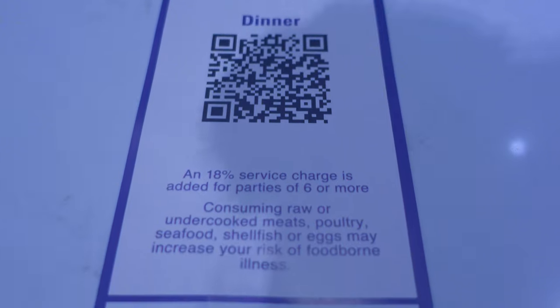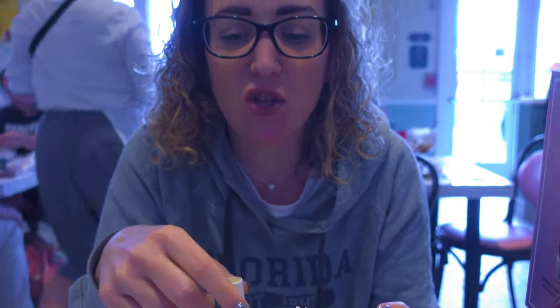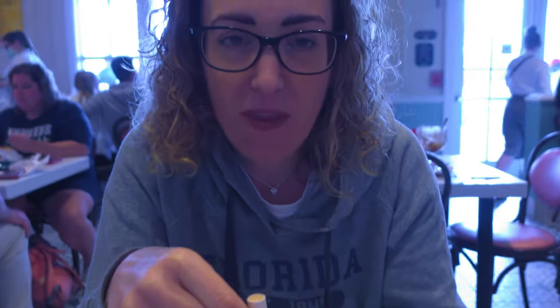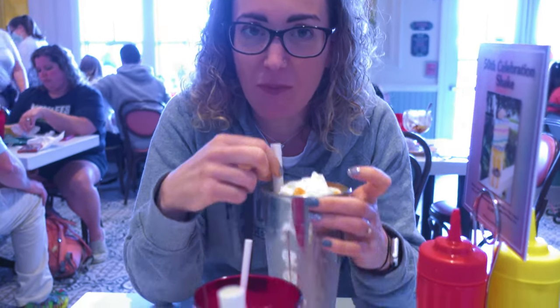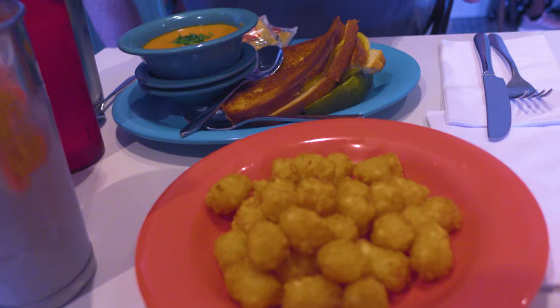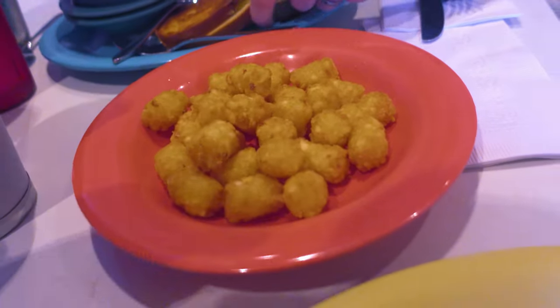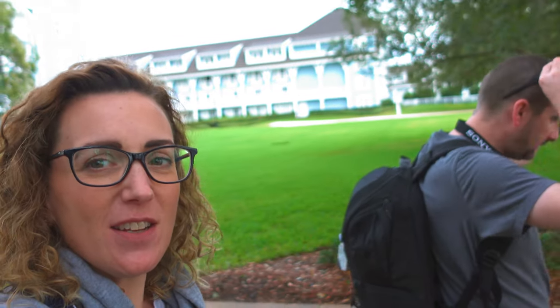So we scanned the QR code for the menu. I have ordered a frozen sunshine - this looks so cold - and David's ordered a strawberry milkshake. That tastes really nice. I did grilled cheese with soup and some tater tots. They look amazing. I'm going to take one now. Amazing.